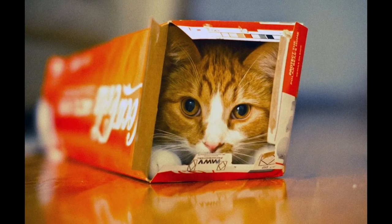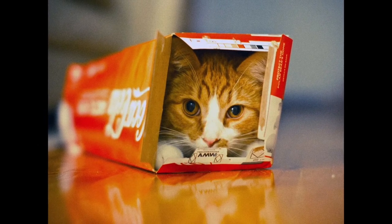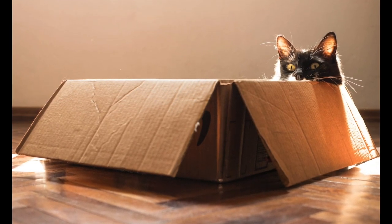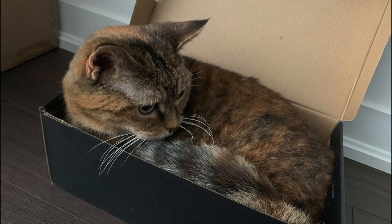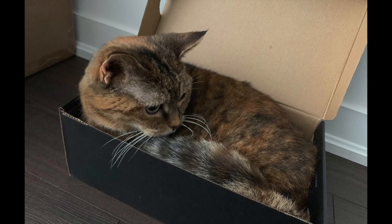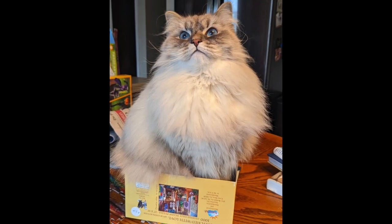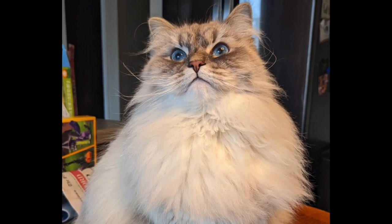If you have multiple cats, think about having multiple boxes of various sizes out. You've probably heard the phrase 'if I fits, I sits' — it'll be funny to watch them try to fit into a little box like a shoe box. One reason your cat may be chewing on the cardboard box is because they may have a compulsive tendency to chew on inedible objects, a phenomenon known as pica. Pica is concerning because cardboard could be dangerous if consumed in significant amounts.